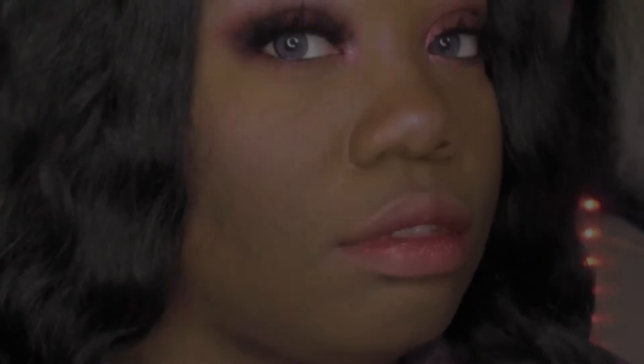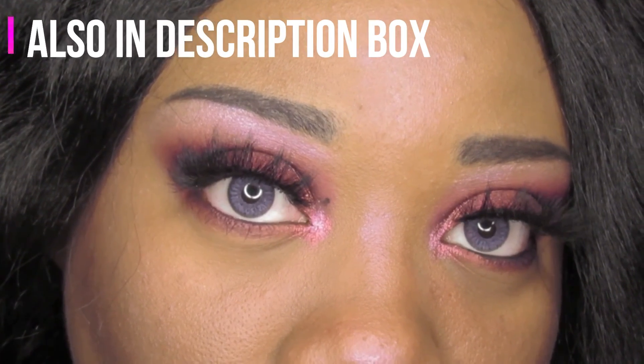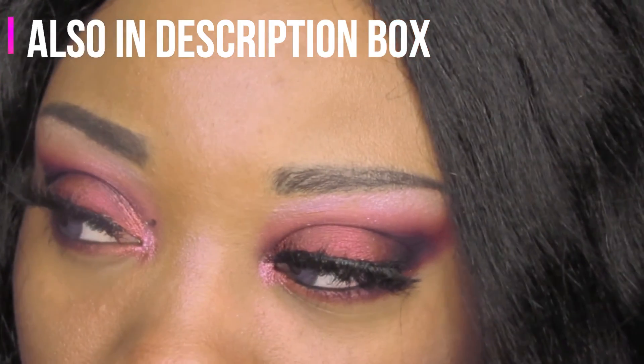Everything after that is dependent on the look — blush, extra contouring, highlighting, adding freckles, etc. — it depends on what I'm going for or what I'm in the mood for. And that is it! I'll link in the cards the look that I recorded while filming this routine, so if you're interested go check that video out. Please like, comment, and subscribe, and I will see you all in the next video.